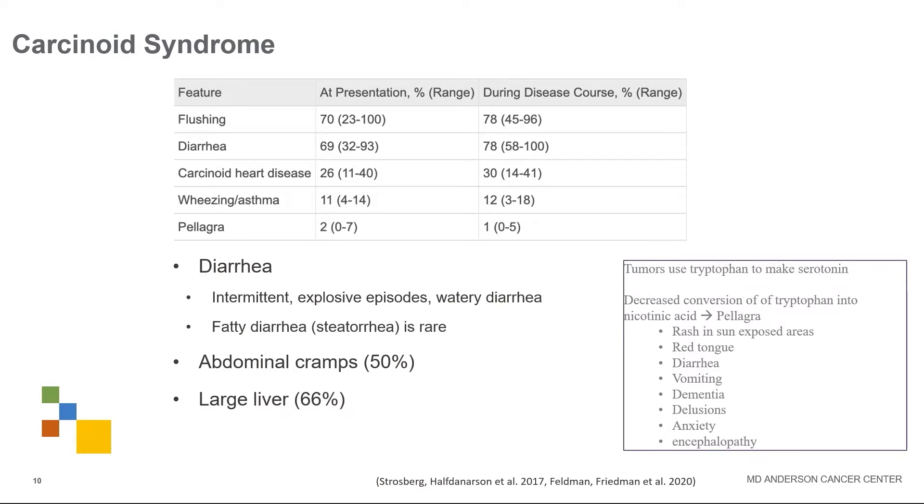This condition called pellagra can also come up. Because neuroendocrine tumors use tryptophan to make serotonin, they decrease the conversion of tryptophan into nicotinic acid, which is a form of niacin. Features of pellagra include rashes in sun-exposed areas, a red tongue, diarrhea, vomiting, dementia, delusions, anxiety, and different neurologic dysfunctions.